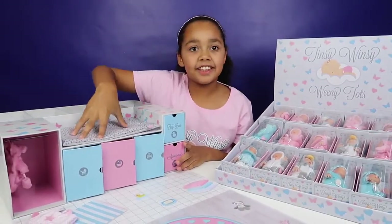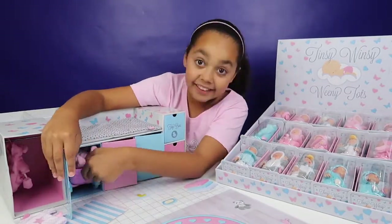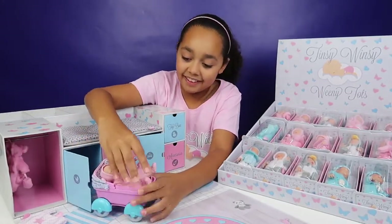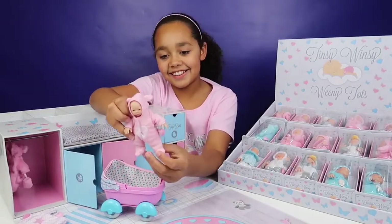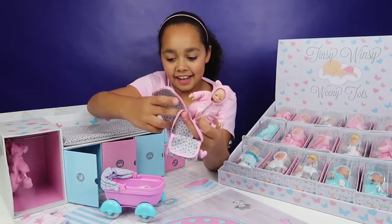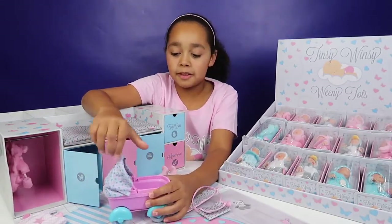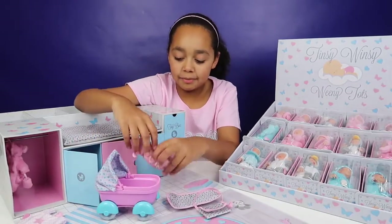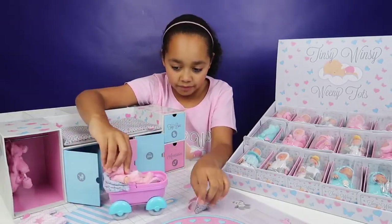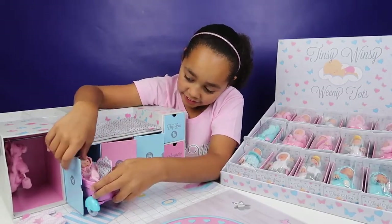So this is like a changing room. In here it's got a pram on it, and that's exactly what is inside, as well as a Tinsy Winsy Weeny Tots. Look how cute it looks — it's got this and a little bag and a diaper. You can lift this bit up and there's a handle — it's like a real pram. Let's put her back inside her little room.